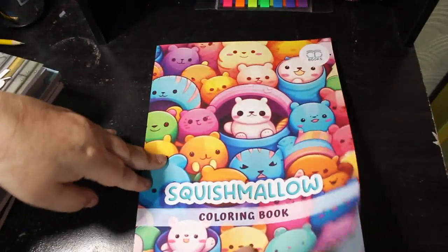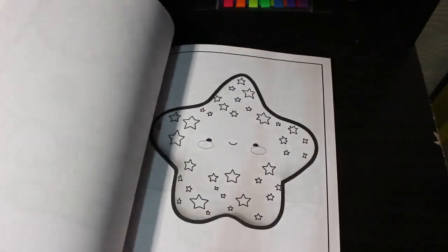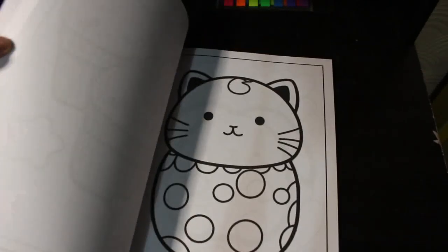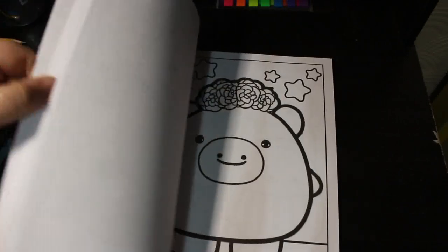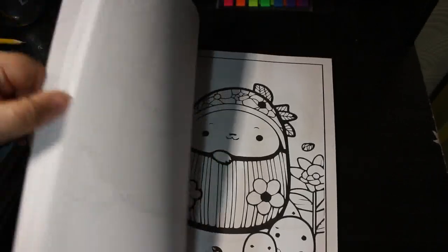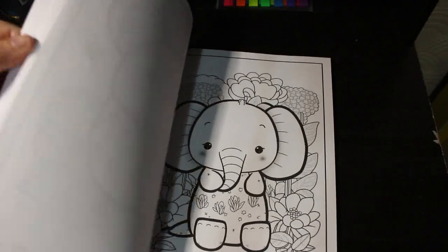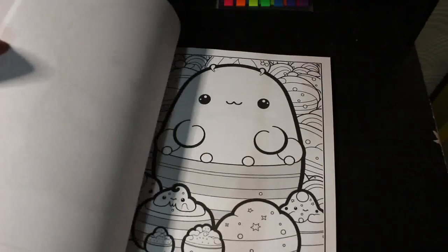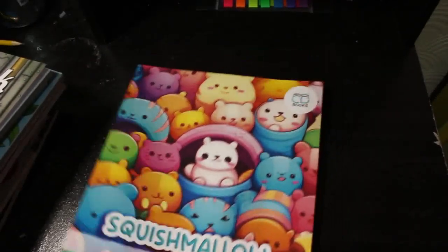Jennifer has the Squishmallow Coloring Book and she's actually colored loads in it — we're always posting her pictures on Instagram. I don't know why I haven't actually colored any of them myself yet, because they are adorable and they don't take long. Jennifer can color three of these in one go compared to the time I take to do one picture in another book, because they are quite simple.